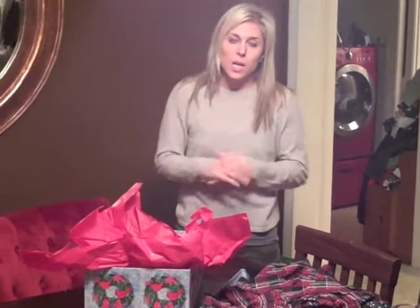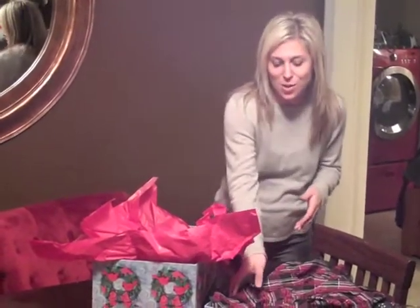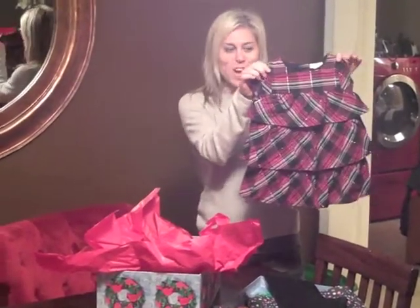I'm constantly in the boys section buying a lot of blue, a lot of rugged, a lot of little man outfits. So when I get the opportunity to head into the girls section, I jump at it. I have a friend who has a little girl who's nine months, and I bought this little dress for her for the holidays.